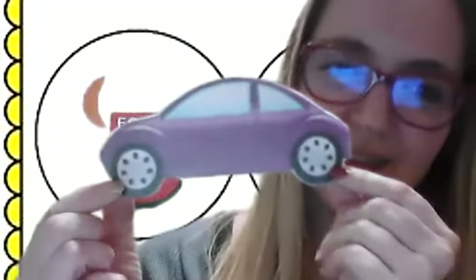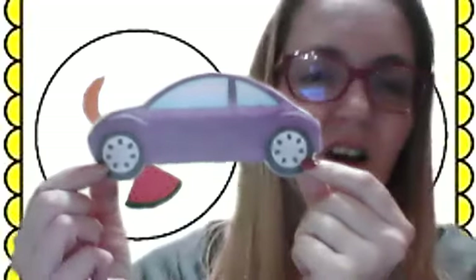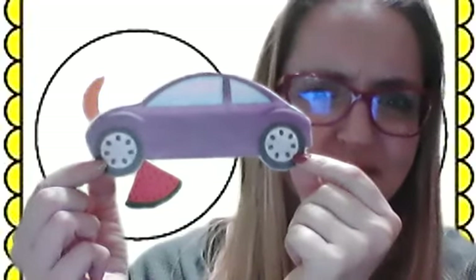What about a car? Can we eat a car? No, we can't eat a car. A car is a vehicle. It is not food.